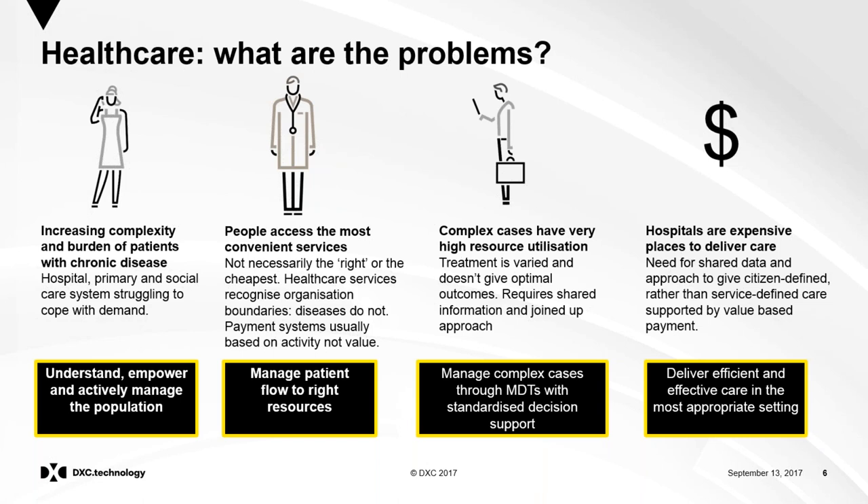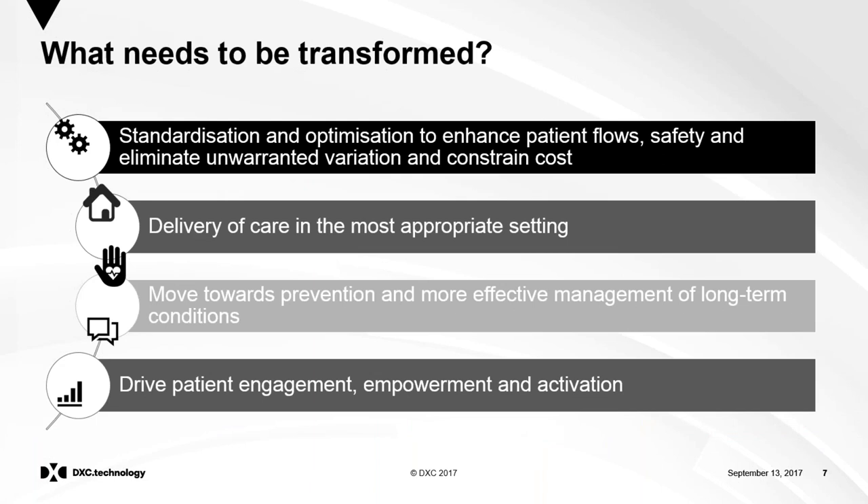A small proportion of the population uses a huge burden of healthcare resource, often around end-of-life care where a large amount of money is spent. Treatment is varied and doesn't give optimal results — the incidence of complications from diabetes, for example, varies hugely across geographies even within a small domain due to lack of standardisation. Getting this right requires shared information across the system, a joined-up approach, multidisciplinary teams, and standardised decision support embedded into the workflow. Hospitals are very expensive places to deliver care, and we need to ensure care is delivered in the most appropriate place.